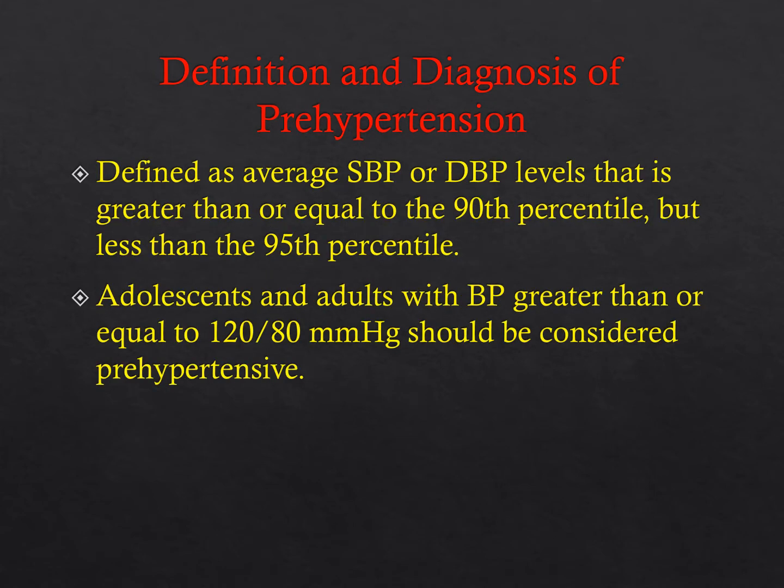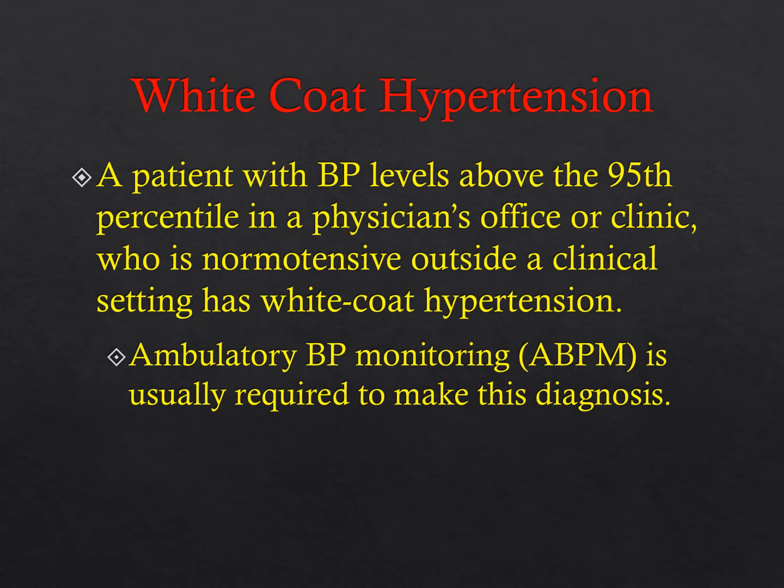Prehypertension is an average systolic or diastolic blood pressure greater than or equal to the 90th percentile but less than the 95th percentile. Adolescents with a blood pressure greater than or equal to 120/80 are prehypertensive. White coat hypertension occurs when a patient is hypertensive in the office but normotensive throughout the day; an ambulatory blood pressure monitor can help make that diagnosis.